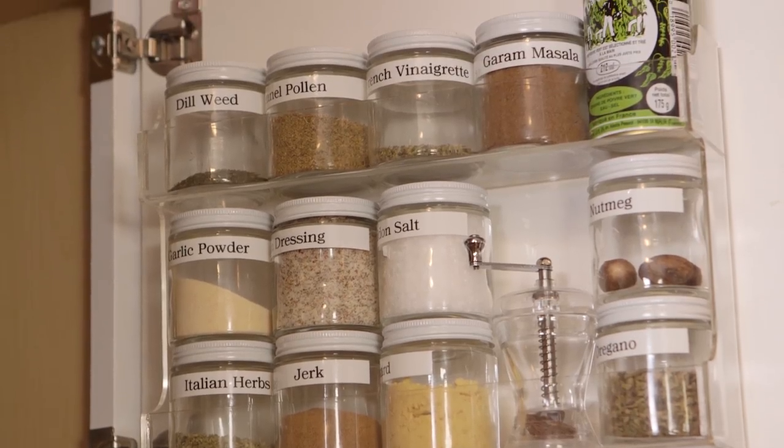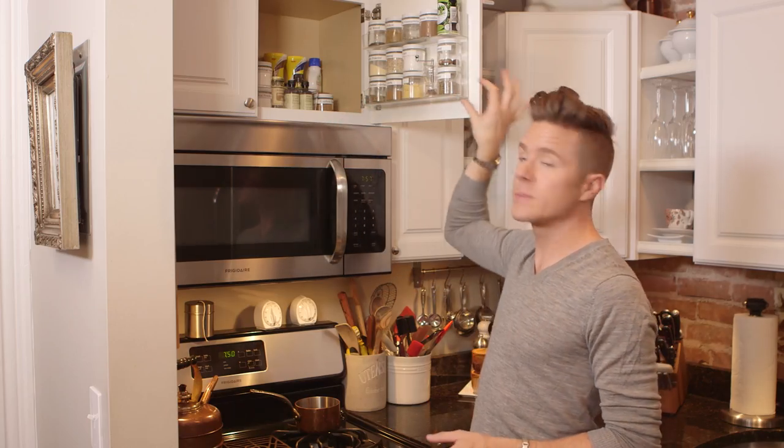Spices can take up a lot of room. So I use this back-of-the-door spice rack, which is really easy to install. I actually change all of my spices into these very specific jars because I can stack them twice, and I just label them with a label maker so I can always find what I'm looking for. Yes, they are alphabetized.